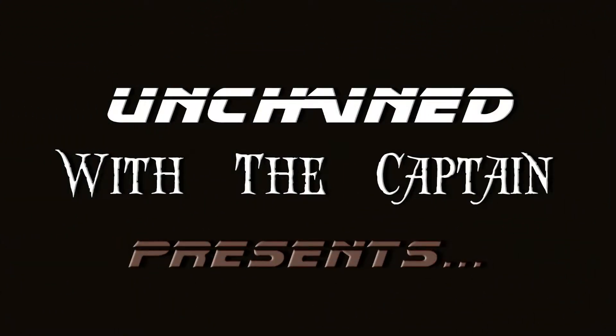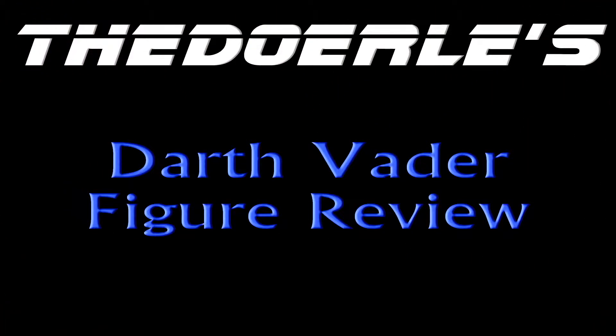Welcome back, you nerdy Star Wars collectors. This is Durley once again with Durley's Darth Vader Toy Reviews, presented by Unchained with the Captain. We're here in my Darth Vader Museum, and today we're going to be talking about the Rockcliffe Pewters — Darth Vader and Anakin Skywalker.